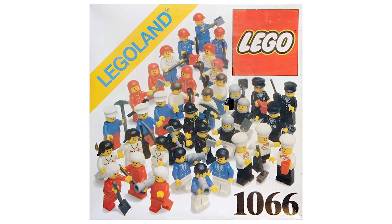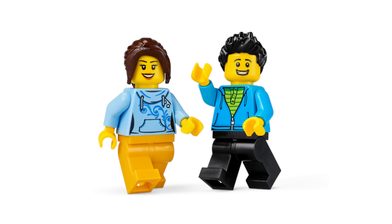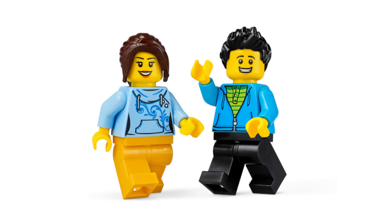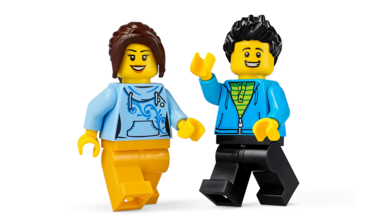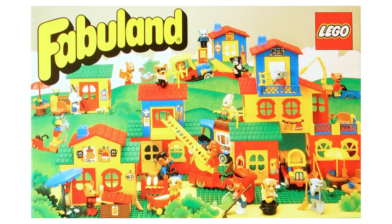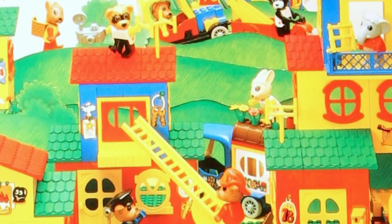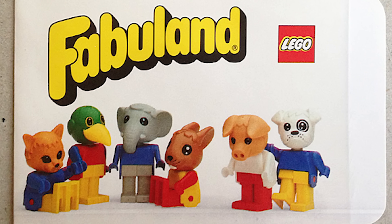Which LEGO set has the most minifigures? The number one spot goes to 1982's Fabuland minifigure retail box, with a mind-boggling 80 minifigures. There's something else quite special about this set — each box came with between three and five copies of 20 different Fabuland minifigures, and people could pick and choose which they wanted. This was decades before blind bags became a thing. The box even included paper envelopes for stores to package the figures in. Pretty cool. Don't forget to subscribe to catch the next video.